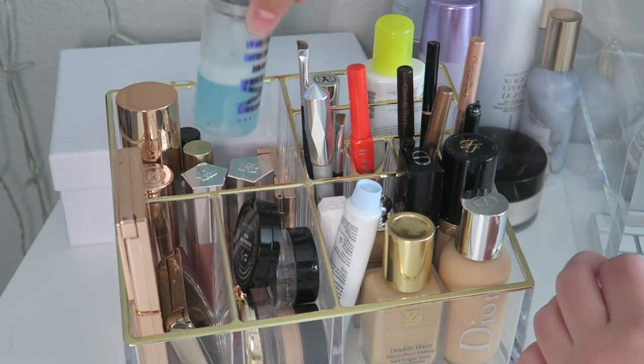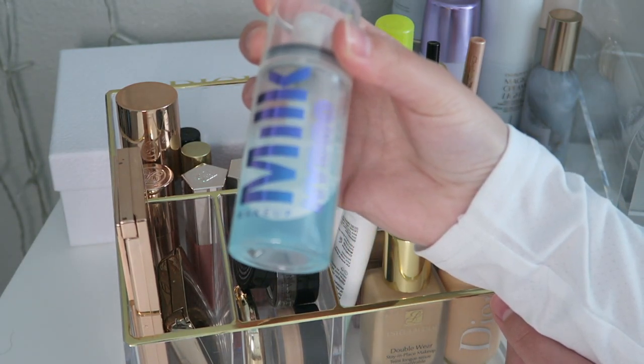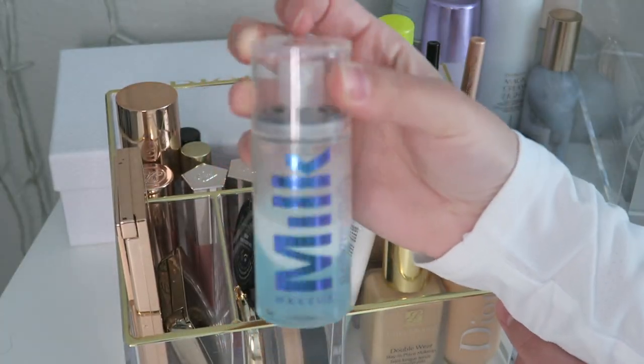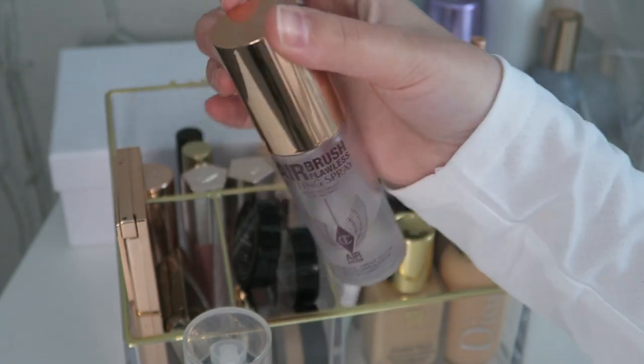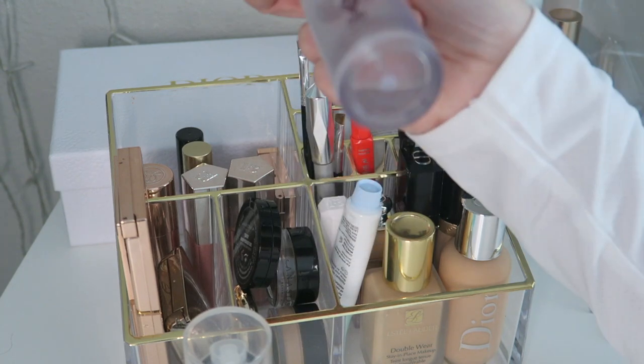Here in the back we have the Milk Hydro Grip refreshing spray — I don't really like this as a setting spray, I just use it to refresh my face. Then we have my favorite, the Airbrush Flawless Setting Spray. I've already gone through two of the bigger bottles and now I have a small one which I'll probably keep for travel.